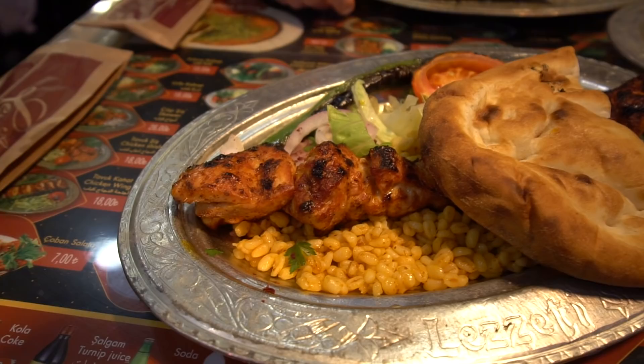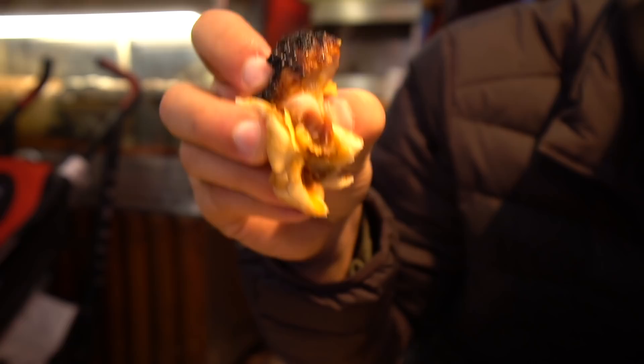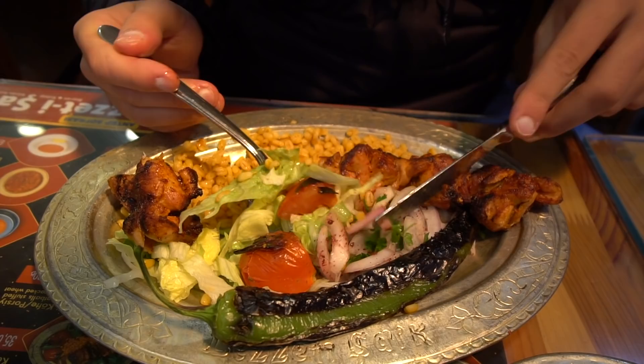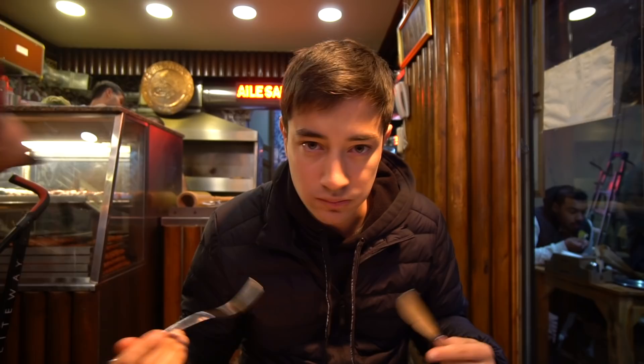Oh wow, oh man — that's cooked perfectly. Perfect little crispy bits on the outside but the inside is so ridiculously juicy — you can see the juice dripping from that chicken, and then the bread kind of absorbs all that juice. Going in for a little bit of the veggies — the onions, chili, tomato, and some of that pilaf barley. Everything's so smoky and I love the tomatoes here, so tart and juicy.